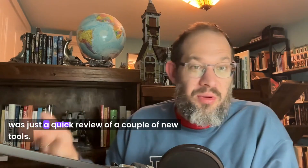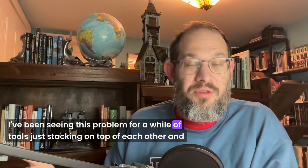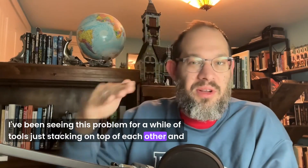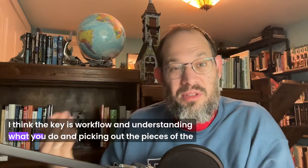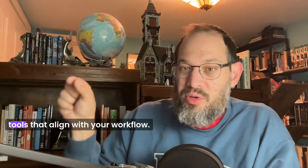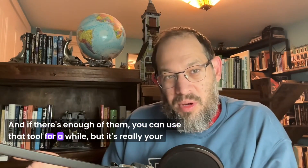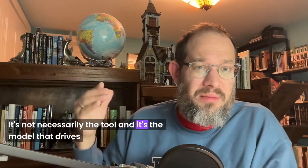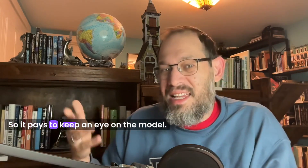I hope you enjoyed this — it was just a quick review of a couple of new tools. I've been seeing this problem for a while of tools just stacking on top of each other, and it's really hard to disambiguate them. The key is workflow: understanding what you do and picking out the pieces of the tools that align with your workflow. If there's enough alignment, you can use that tool for a while. But it's really your workflow that stays steady — it's not necessarily the tool — and it's the model that drives the utility of the tool. So it pays to keep an eye on the model.